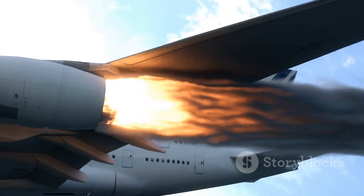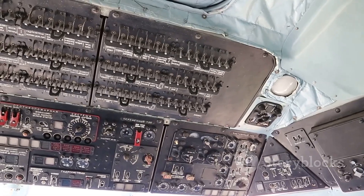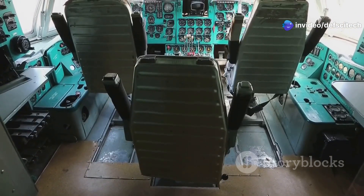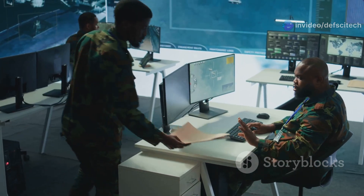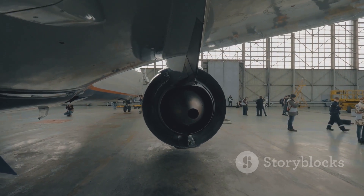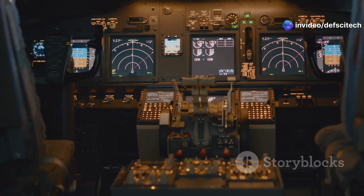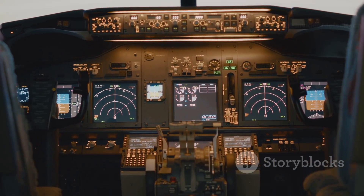Engine failures limited the B-52's range and availability. Its avionics and electronics were also outdated, limiting its ability to interface with modern weapon systems and communication networks. Modern warfare demands advanced capabilities that the B-52's aging systems could not provide, and the aircraft needed upgrades to remain effective against increasingly sophisticated adversaries.